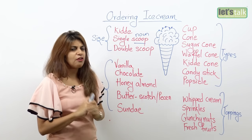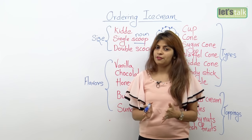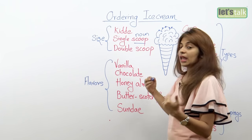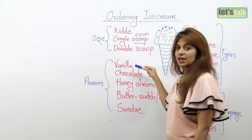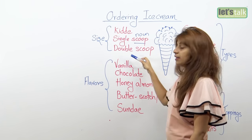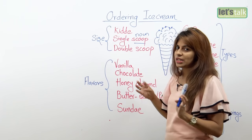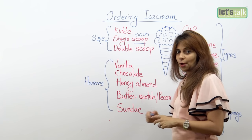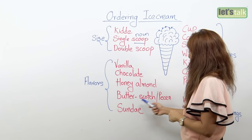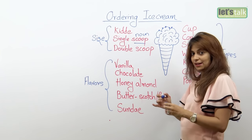Now let's look at some flavors. There are hundreds of flavors, but here are the most common ones. We have vanilla — the white, rich, creamy vanilla. We have chocolate. When ordering you can say: I'll have a single scoop of vanilla, or I'll have a double scoop of chocolate, or I'll have one scoop of vanilla and the other scoop of chocolate. You can also have honey almond — it's sweet with crunchy almonds. And then there's butterscotch, also called butterpecan (p-e-c-a-n) in some countries.